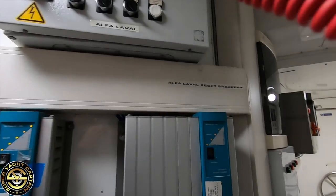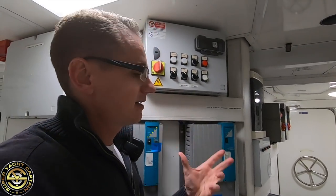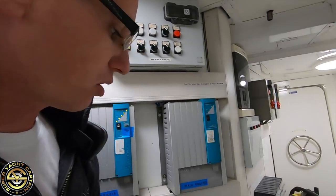Above the battery chargers you can see it says 'Alpha Level.' An Alpha Level is a fuel filtration system — basically it spins at high revolution, separating any water contamination from the fuel. This is the control unit for that piece of machinery, which is located in the engine room itself.